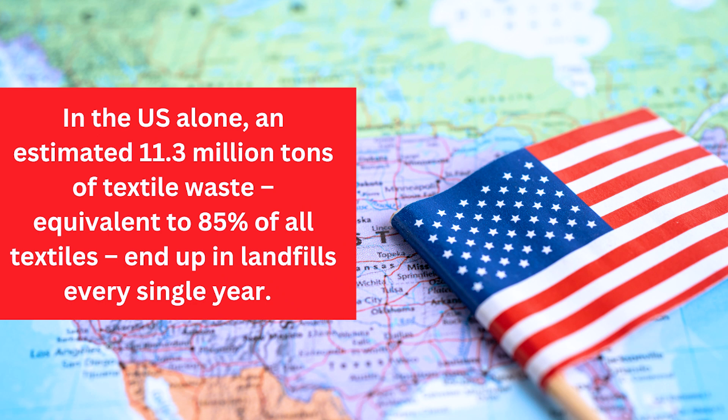Number five: repair your clothes. In the U.S. alone, an estimated 11.3 million tons of textile waste — equivalent to 85% of all textiles — end up in landfills every year. Just because a sweater started to pill or a sock has a hole in it doesn't mean you need to throw it out. We are all guilty of throwing out perfectly good clothing just because it's not in style anymore, got a little faded, or has a tiny hole. Those clothes are still good. Every time you throw out a piece of clothing, it's literally like throwing out money. You can learn how to darn a sock, do very minor hand sewing to fix clothes, and buy things like a sweater shaver to remove pilling and extend the life of your sweaters.